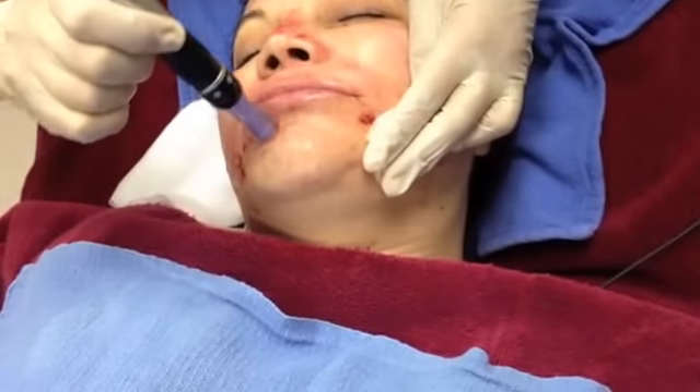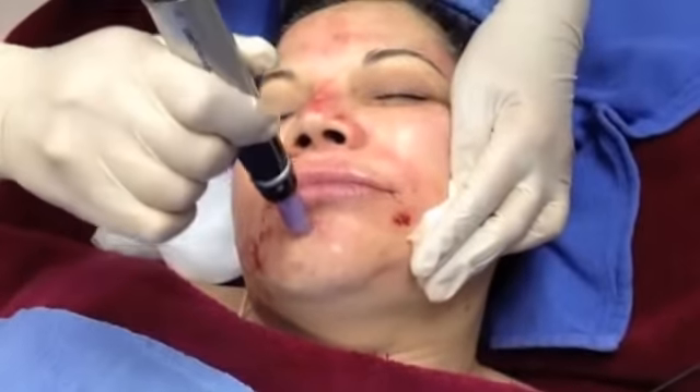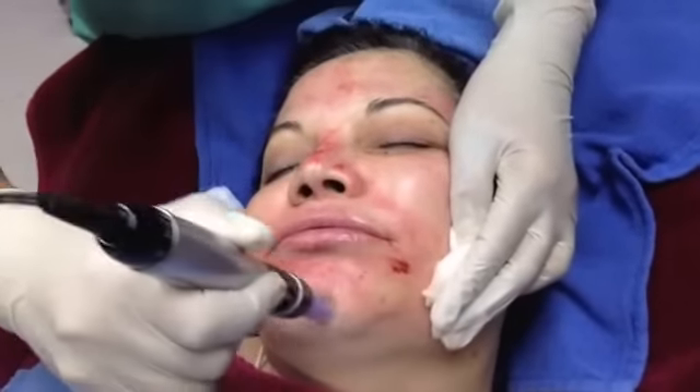Next we moved onto my chin where I had some old acne scarring. Dr. Lopez is employing a circular technique with the Dermapen, and we used this technique for the most aggressive treatment.